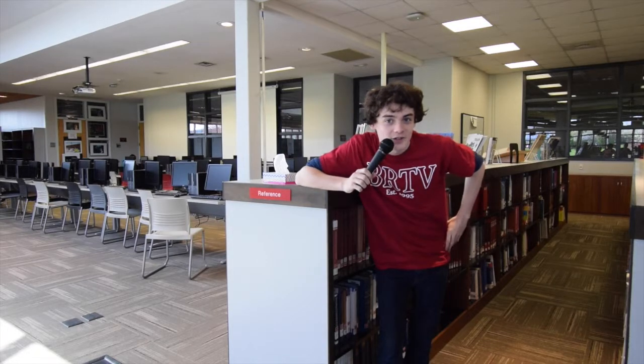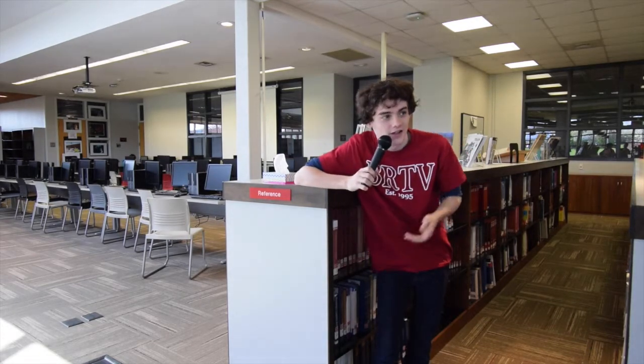This is the library. Here is where you can come if you want to check out a book or use one of our resource computers in here. There's a printer that you can use as well, but you cannot come in here without a student ID and a pass from your teacher.